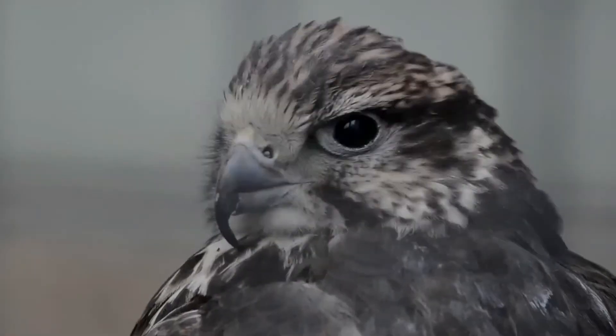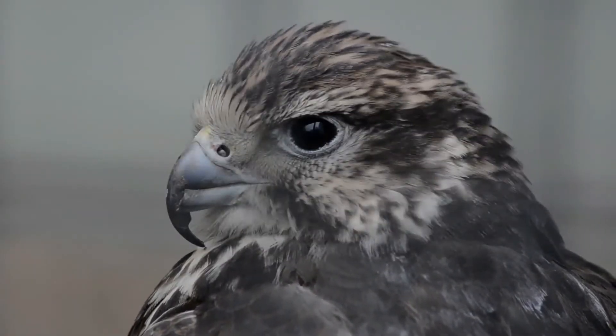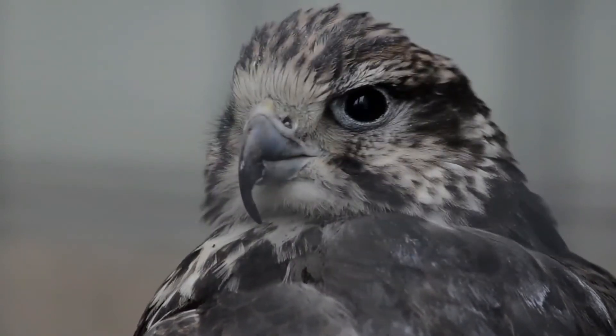Saker falcons tend to have variable plumage. Males and females are similar, except in size, as are young birds, although these tend to be darker and more heavily streaked.